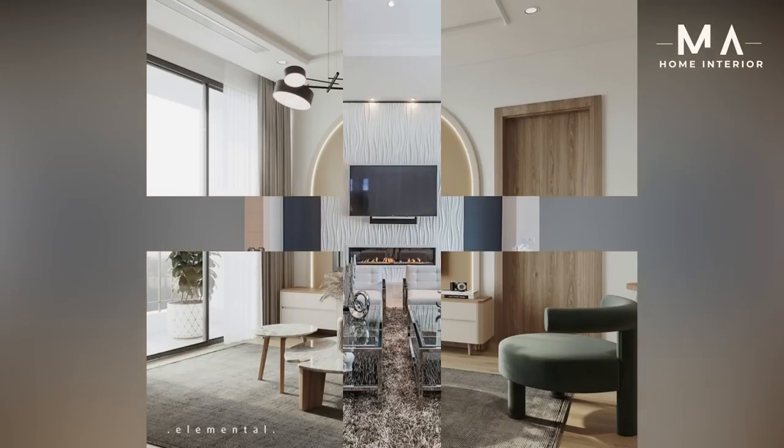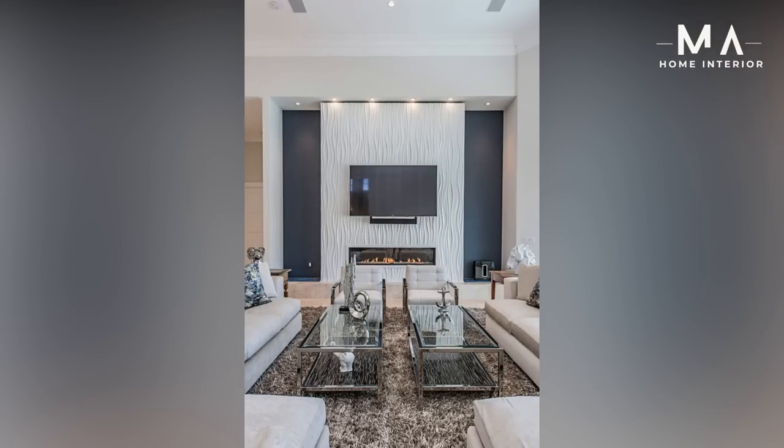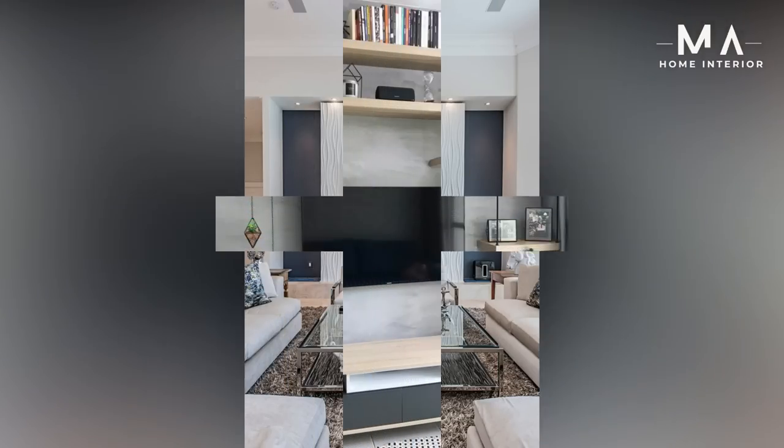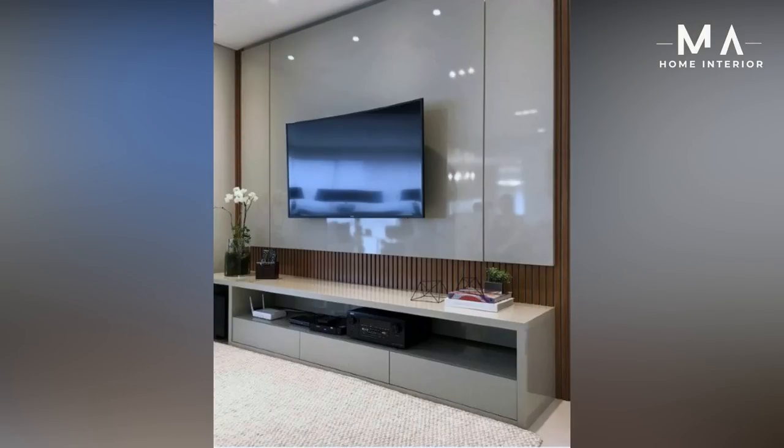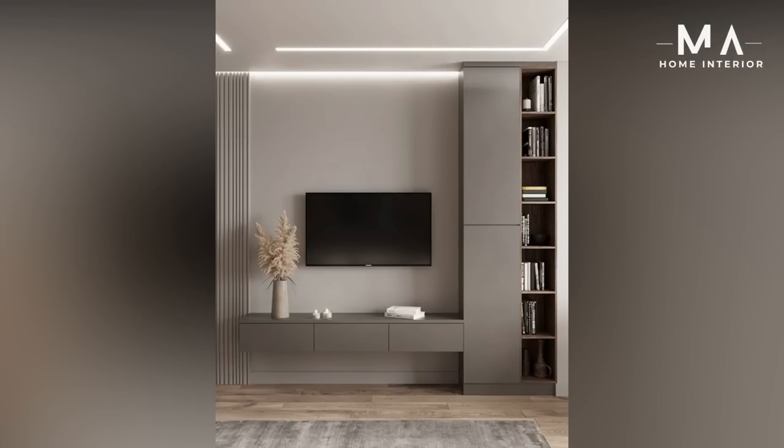Minimalist wood TV stand — a minimalist TV stand with a wood panel that will help keep any room stylish and organized. The double panel design is optimal for hiding away unsightly cords, while the three bottom storage drawers are perfect for tucking away movies, games, or any other visual clutter.